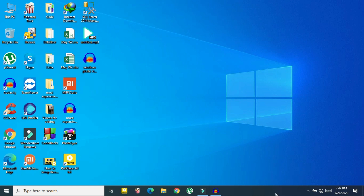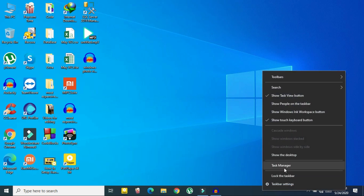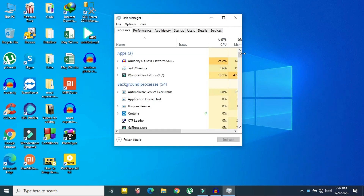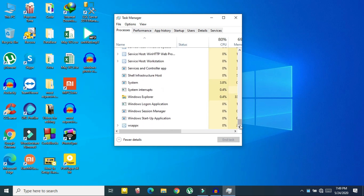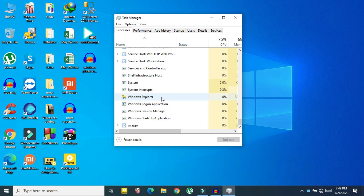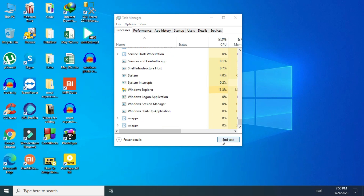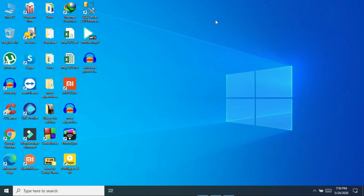The third method is to restart Windows Explorer. Right-click on your taskbar and select Task Manager. In Task Manager, go to the Processes section and scroll down to Windows Explorer. If you don't find it there, check Background Processes. Click on Windows Explorer and click Restart. Wait a couple of seconds and Windows Explorer will restart — this should 100% fix your problem.